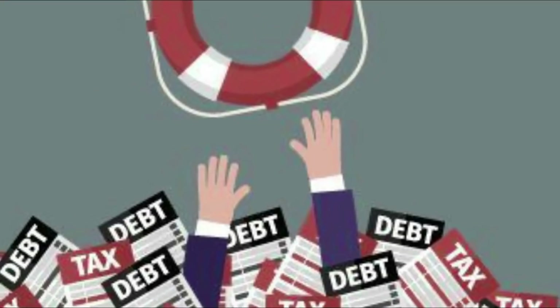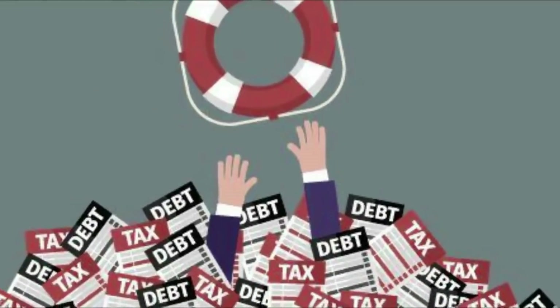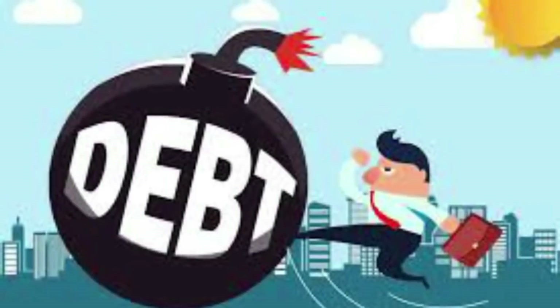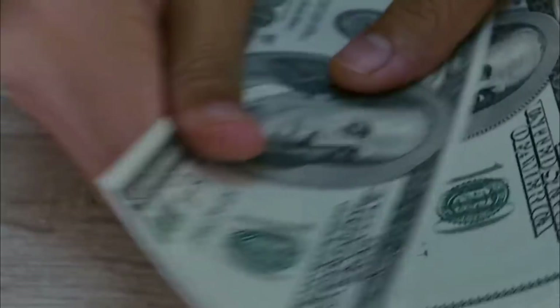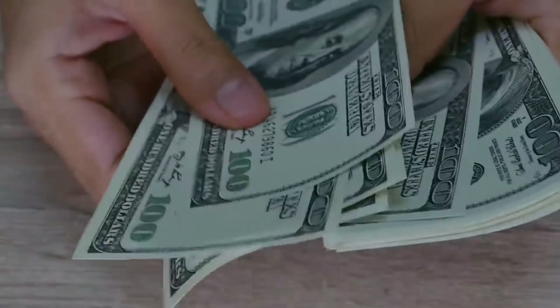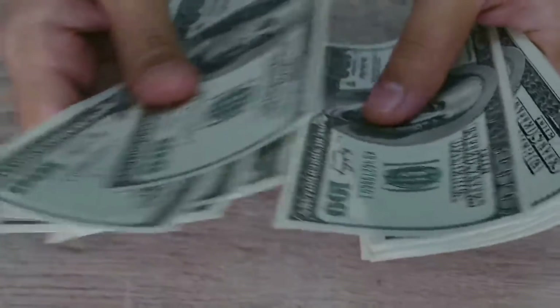Depending on your 2020 adjusted gross income, you can do this by filing either a simplified tax return or a complete return using certain dollar amounts. But whichever method you use, please make sure you follow the instructions very carefully. Otherwise, you might not get the monthly payments you're expecting.